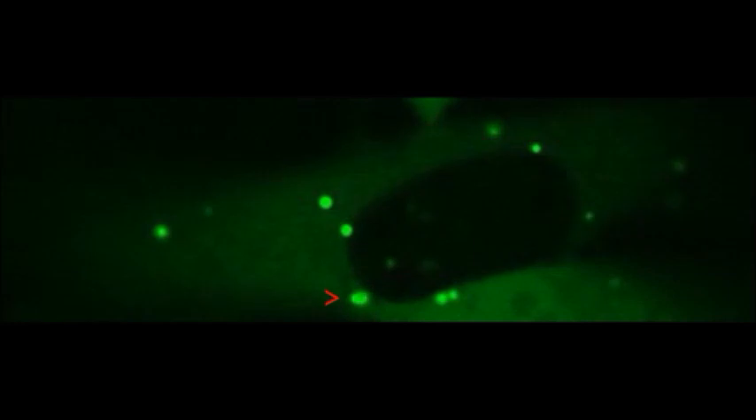To overcome that problem, we invented a new technology that allows delivering the CRISPR element directly into the cell cytosol, and eventually it actually moves to the cell nucleus.